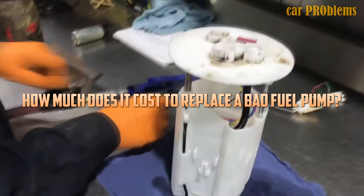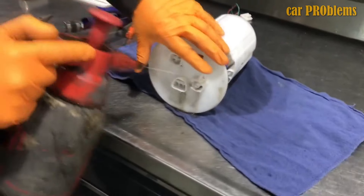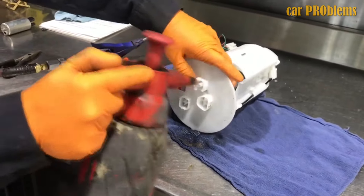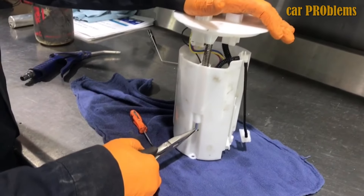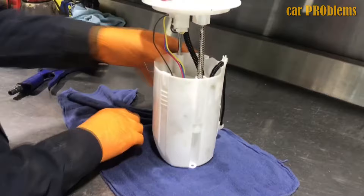How much does it cost to replace a bad fuel pump? Fuel pump replacement costs range from $220 to $1,000. Yes, replacement fuel pumps can be very expensive, especially if you drive a luxury vehicle. Therefore, you must assess the entire situation and determine that your vehicle is worth the investment before spending money on replacing the fuel pump. If not, you might want to think about selling your car and using the proceeds to pay for a better car.